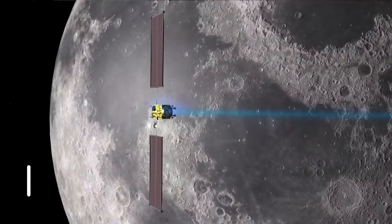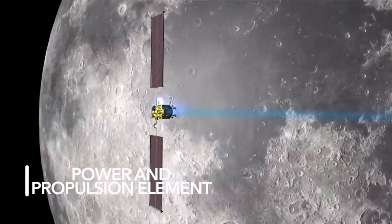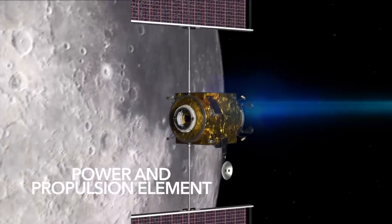When will the first module be ready? Gateway's first module is the power propulsion element, scheduled to launch by the end of calendar year 2022. That's what allows us to have all the power to start to assemble Gateway and be ready for a 2024 boots on the moon.